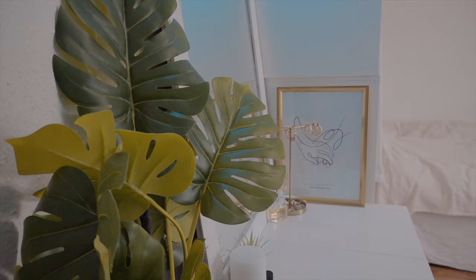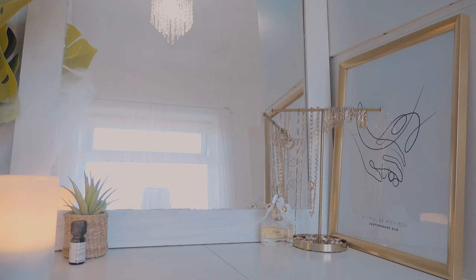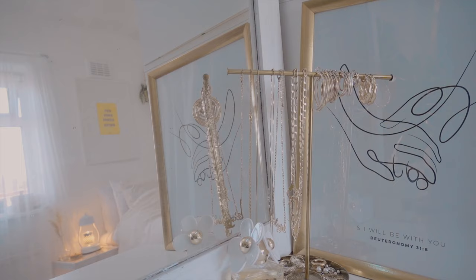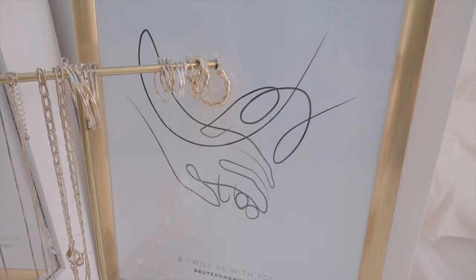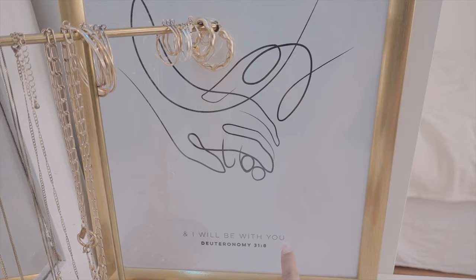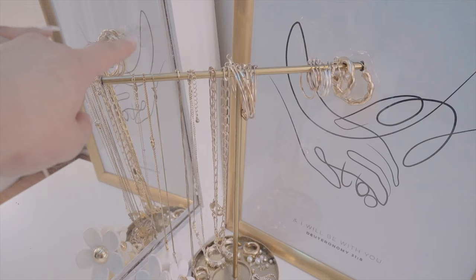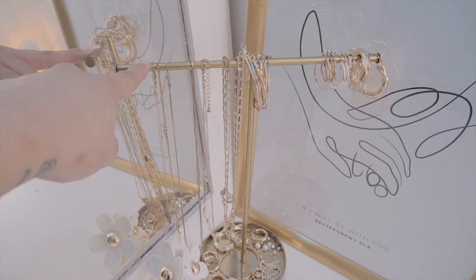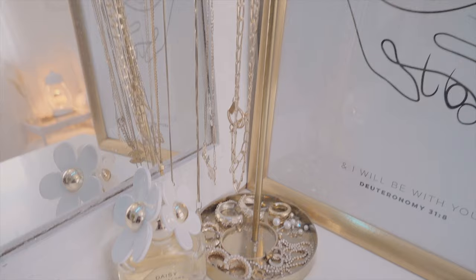First I'll start off with this little section right here. This is my little inspirational section — I love it. This is basically just where I keep my jewelleries. I also have this custom made little poster that I believe is from Desa Neo. I will list everything down below in the description box, but I love this because you can customise the quote that is on it. We can get this painting — abstract, whatever you want to call it — it's basically like holding hands, and this is one of my favourite Bible verses, Deuteronomy 31:8, 'I will be with you.' It's a really good verse. It's a gold frame from Ikea.